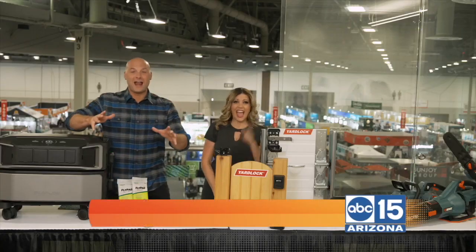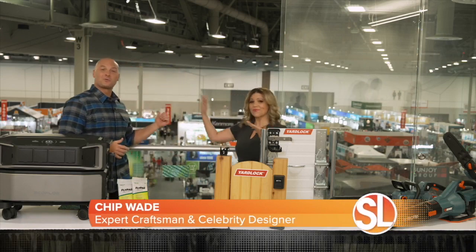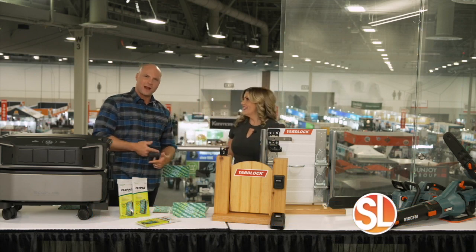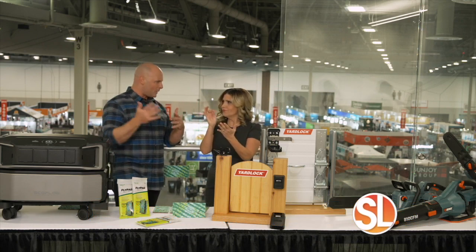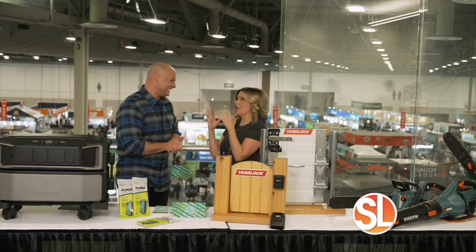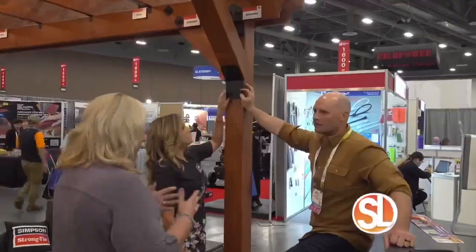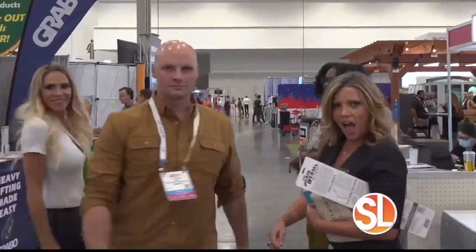Thanks so much for having us back, Catherine. We are here at the National Hardware Show where the floor is covered with the greatest brands from outdoor power equipment, paint, hardware. You know the National Hardware Show is my favorite show. But really, in addition to all that stuff, there are networking opportunities, educational sessions, and they even have some new categories: sporting, gifting, and so on. So much to do and see out here.